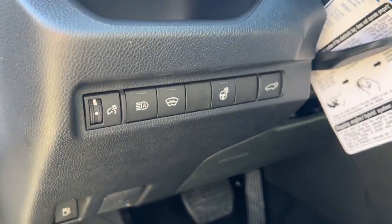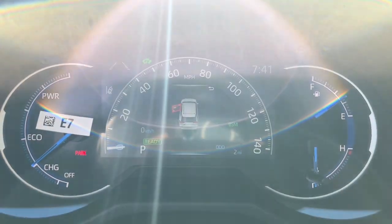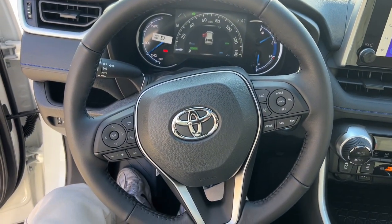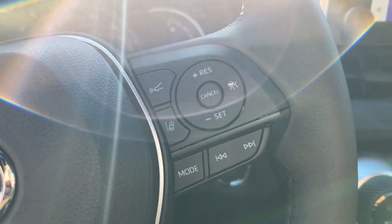These are just some of the great options this vehicle comes with: keyless entry, moonroof, lane-keeping assist, power liftgate, satellite radio, backup camera, heated mirrors, power driver seat, alarm, dual-zone AC.